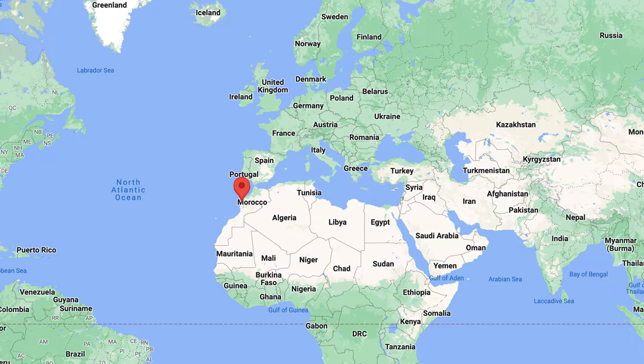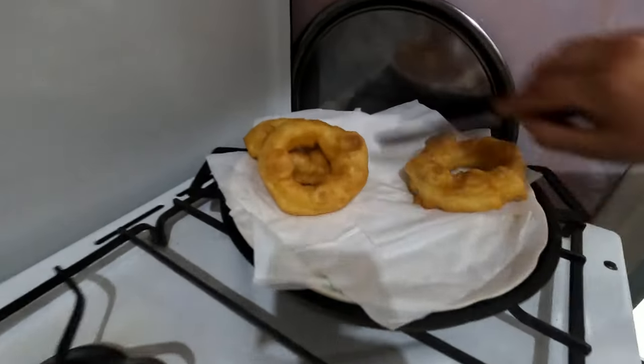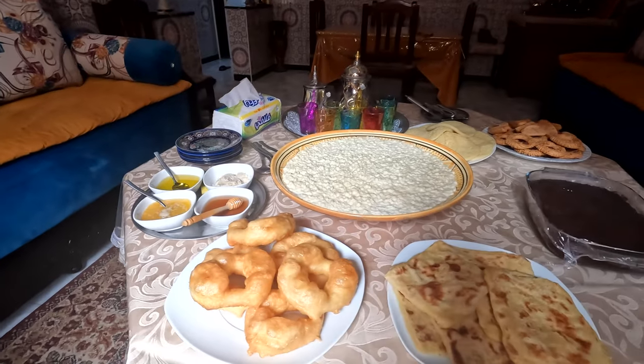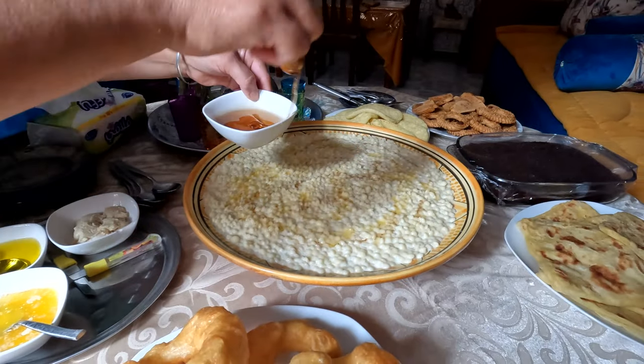Hello everybody, I hope you're doing well. If you are new here, my name is Habiba and this is my YouTube channel Trekking Pals, where I share my adventures traveling around the world. I am currently in my beautiful country of Morocco, in my hometown Safi, and I've been here for about 15 days — the longest I've stayed put in my hometown in a very long time. It's been really nice to connect with my family, loved ones, and enjoy all the great food Morocco has to offer.